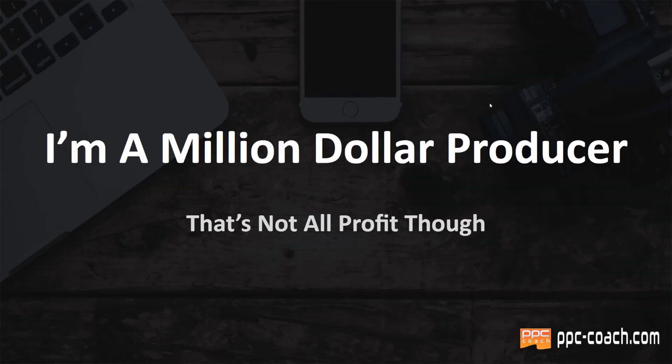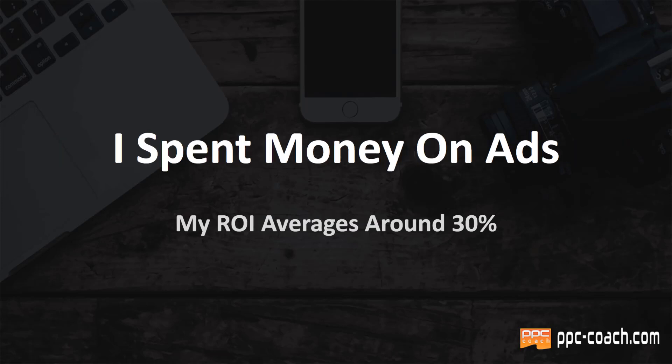Just fair warning: that's not all profit. I wish it was, but I spent money on ads to earn that — Facebook ads, YouTube ads, TikTok ads, Google ads, a whole bunch of different ones. My ROI averages around 30% lifetime for all my campaigns. So yes, that is my revenue, and yes, you can make a lot of money with print on demand, but it's not all profit in your pocket. That doesn't include taxes either, which is another thing you have to account for. I'm just giving you the high-level gross revenue numbers to motivate you and show you what's possible with print on demand.